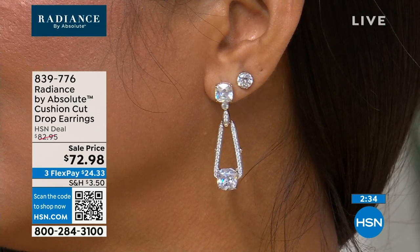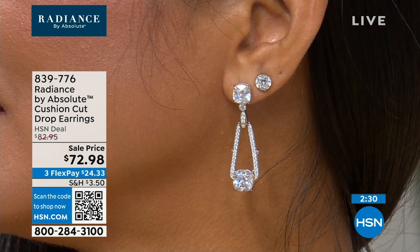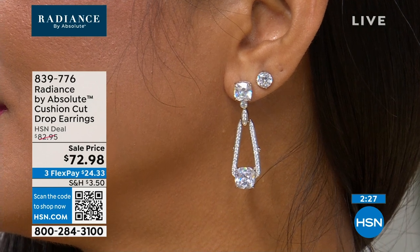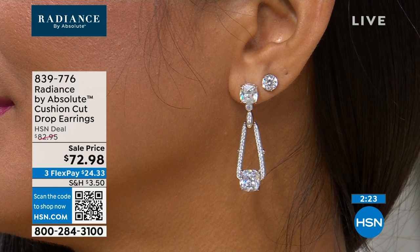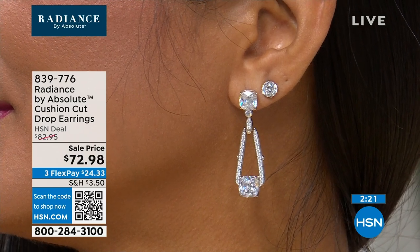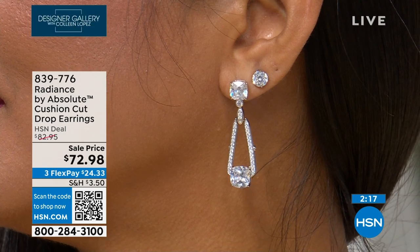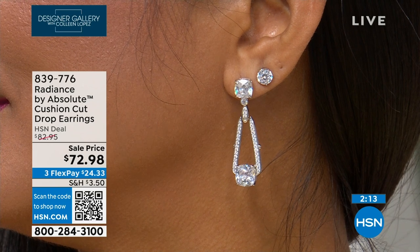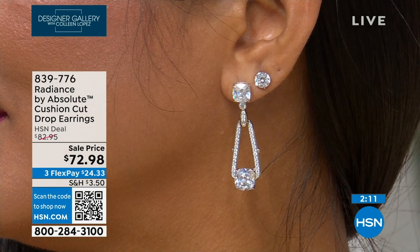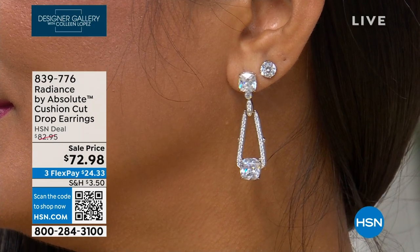Item number 839-776, about four carats per ear. I love how it's paired — you can see how beautifully it works if you like to wear multiple earrings. It's fresh, fun, and unique — that's why we wanted it as part of our Radiance collection. We're going to move here in about two minutes — these are brand new.